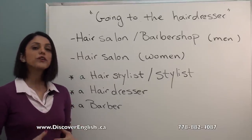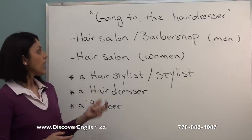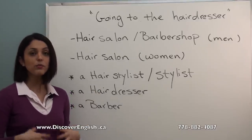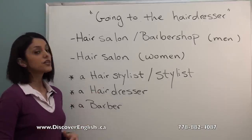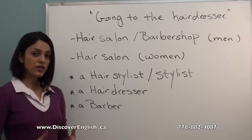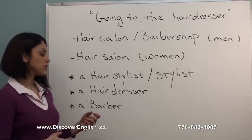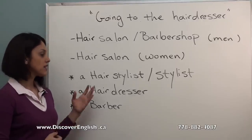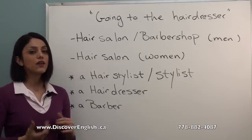First of all, you need to know where to go whenever you want to get a haircut. A barbershop is a place that men go to get their hair cut. A hair salon is used for women. A person who cuts men's hair is called a barber. You can also use hair stylist, hairdresser, or stylist — these can be used for both men and women.